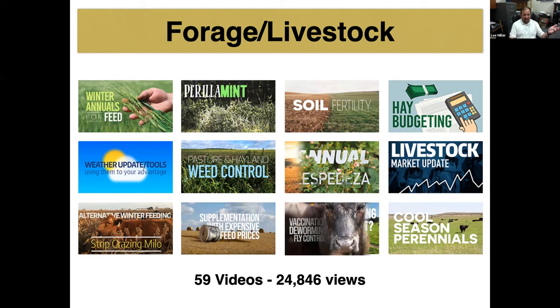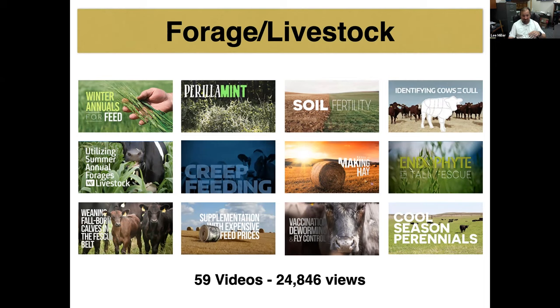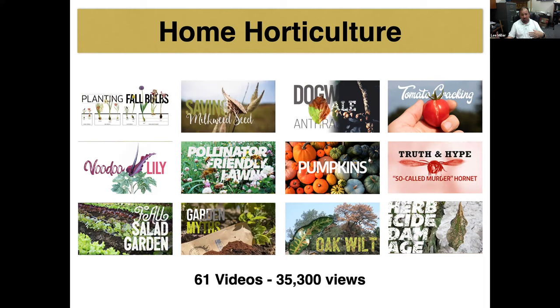Here's an example of the forage livestock snippets. We've produced 59 videos that have reached almost 25,000 views. The most popular was on feeding programs for growing calves by Dr. Eric Bailey, garnering over 11,000 views. For home horticulture, we had even more — 61 videos produced, garnering over 35,000 views. We did not have this kind of popularity on our YouTube channel before. The most popular was on zucchini, cucumber, and squash rots by Robert Balick, viewed over 19,000 times.